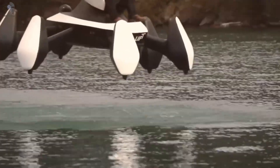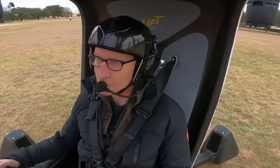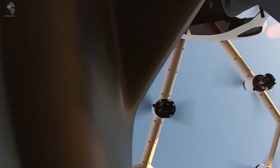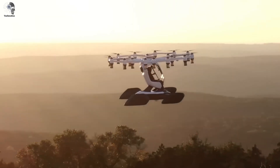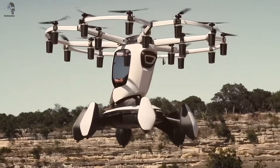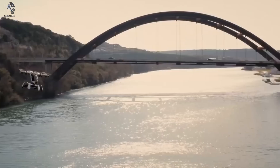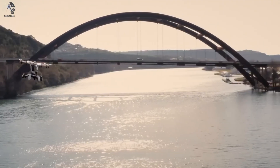Hexa can land on water, comes with an autopilot, and in the U.S. you don't even need a pilot's license. Just hop in, spend about 15 minutes in the sky, and in beginner mode the speed is capped at 72 kilometers per hour. Basically like cruising on an electric scooter — but floating in the air.